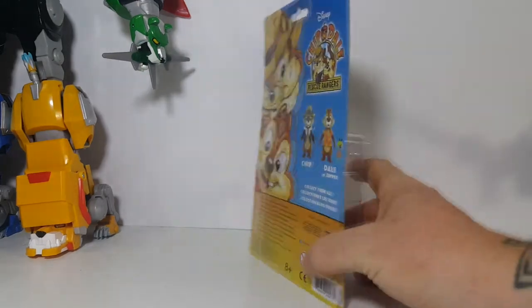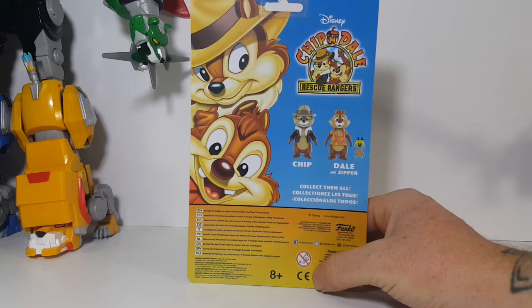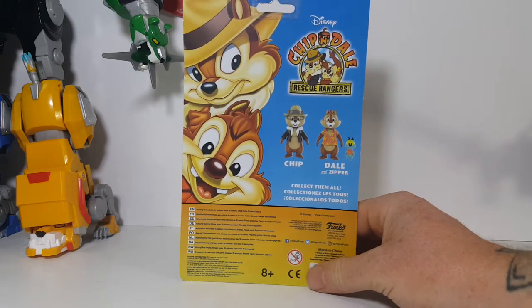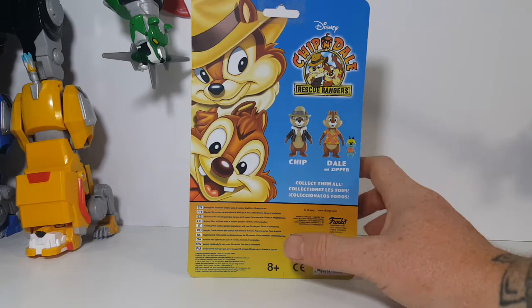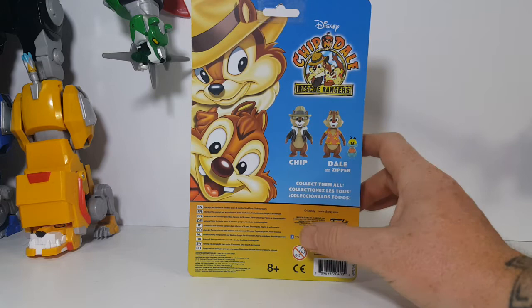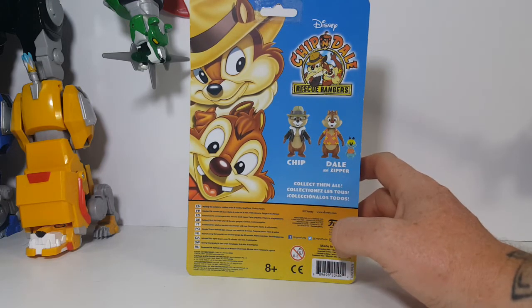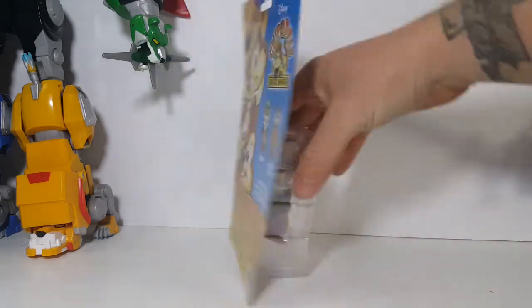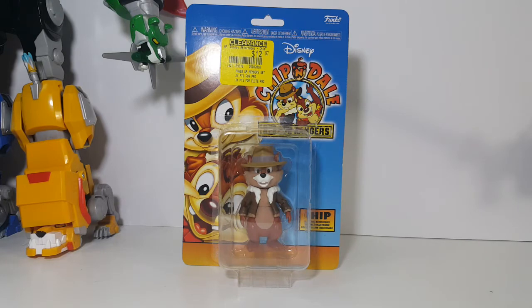Chip 'n Dale Rescue Rangers starred, of course, Chip and Dale, and their little fly pal Zipper, along with a couple others. I think at one time there was a crossover between Chip 'n Dale Rescue Rangers and TaleSpin, but I don't think they ever crossed over with any of the other Disney Afternoon shows. Chip was obviously designed to look similar to Indiana Jones, while Dale was designed more to look like Magnum P.I.